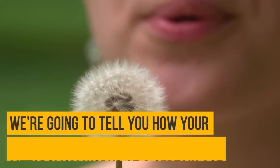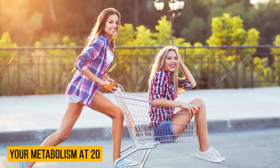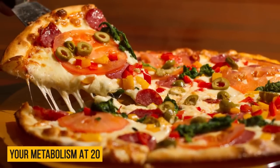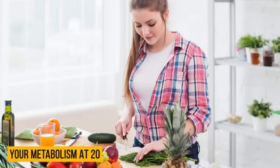Even if we don't want to admit it, our bodies go through serious changes and don't work as they did 10 years ago. We are going to tell you how your metabolism works at a certain age so you'll be able to keep enjoying every stage of your life. Your metabolism at 20 is truly one of the best periods for your body. Although it depends on your genes, metabolism is generally very fast at 20 — you can eat a lot and your body doesn't even notice it. You also have enough muscle mass for your body's energy demand. However, as you get closer to 30, your metabolic rate decreases slowly but steadily.